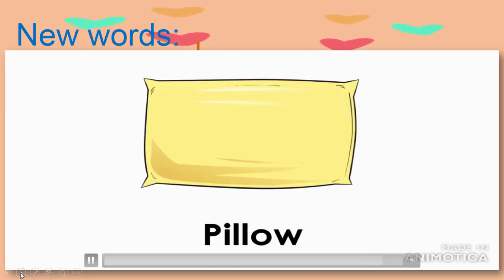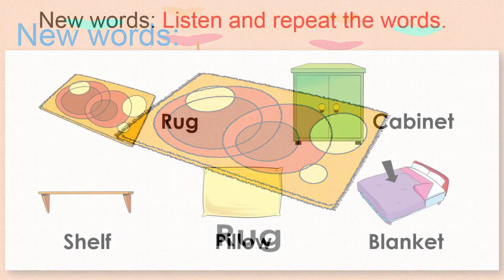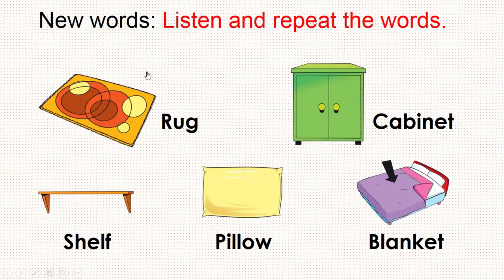Listen and repeat: rug, cabinet, shelf, pillow, blanket. Good job! Let's listen and repeat the words again — rug, cabinet, shelf, pillow, blanket. Well done! Let's say them again: rug, cabinet, shelf, pillow, blanket.